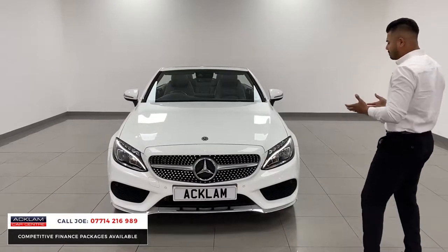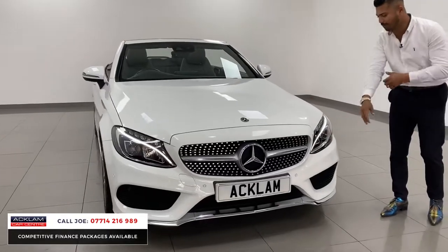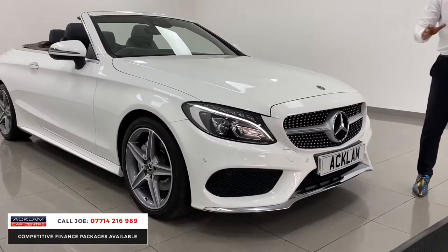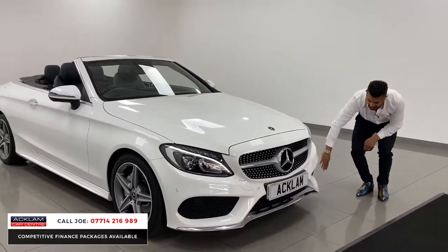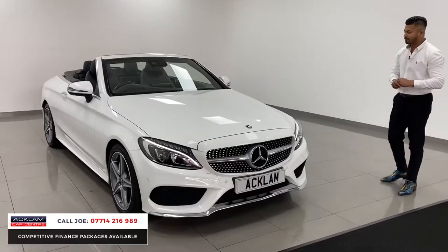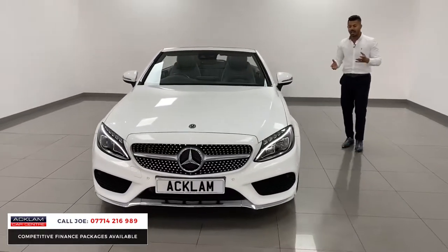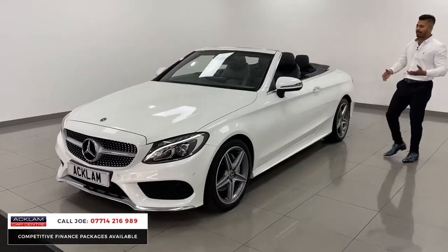It's a Mercedes Benz, it looks fabulous, and it's got all the correct features like the LED high-performance headlights with LED daytime running lights, the diamond grille, front and rear parking sensors, the AMG bumpers with the big vents, and that chrome front apron. Coming around the side, you'll notice this car has 18-inch five-star AMG alloy wheels, and again they look fabulous.